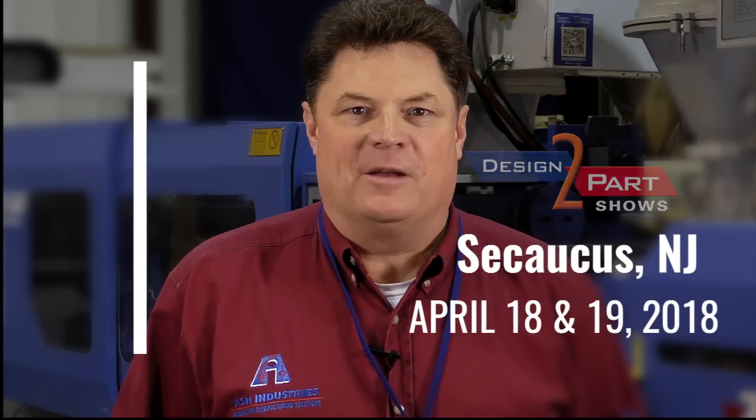Hi, I'm Hardy Spence with Ash Industries. I hope you'll come by and see us at the upcoming Design to Part trade shows. Design to Part shows are fantastic with all sorts of capability and American manufacturing ready for you today. I hope you'll take the time to come by and see Ash Industries for a special visit, because we have the answers that are going to lower your part costs, improve delivery, or solve a complicated problem that you may have.